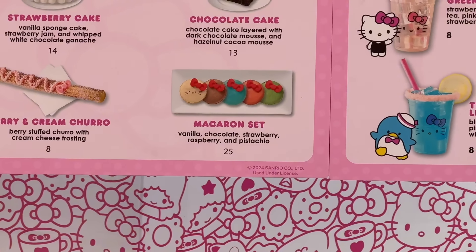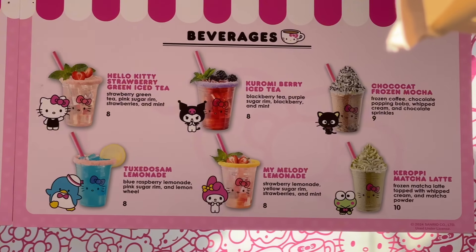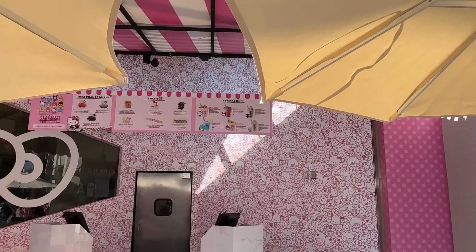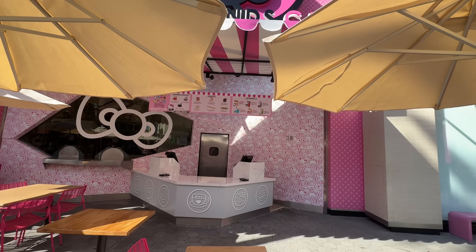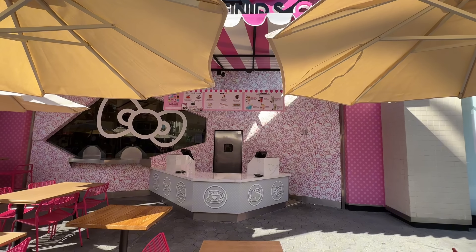We have a chocolate cake and a macaron set — the macaron set is $25. Lots of drinks here. I'm excited. I'm not the biggest Hello Kitty fan, I'll be blunt — I never grew up with Hello Kitty and friends, but the food actually looks nice. I'm excited for the berry and cream churro.